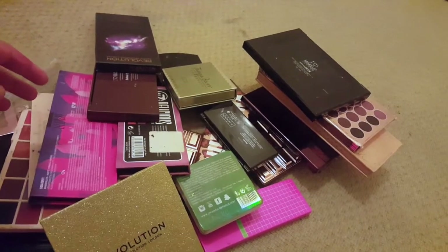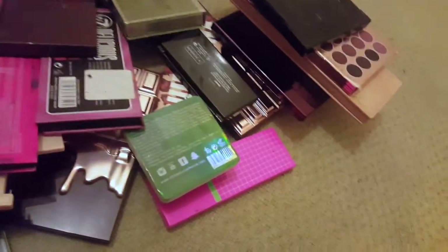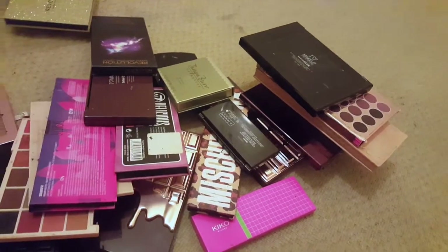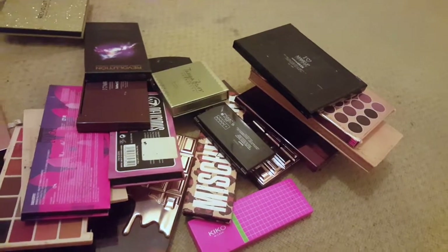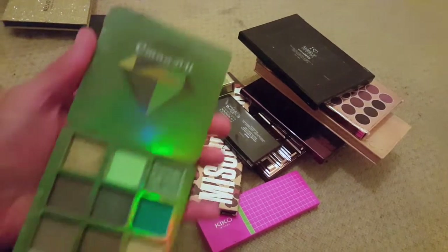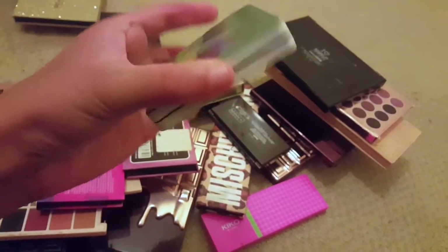It's not like a palette with normal eyeshadows in it — it's literally just full of press glitters, so I'm just gonna get rid of that. This one I got from Wish — it's a cosmetic brand, I'm not sure exactly what it says. I haven't used it since I did that video, but I didn't have anything bad to say about it, so I'm gonna keep it and we'll see how it goes.